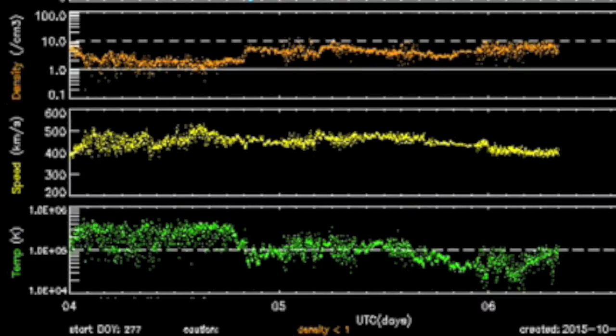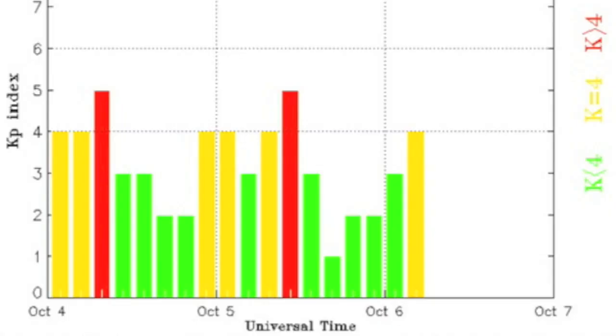Coming to the solar wind, you see more stability but for a bit of increased density that did set off some minor magnetic storms yesterday, and the instability remains today.